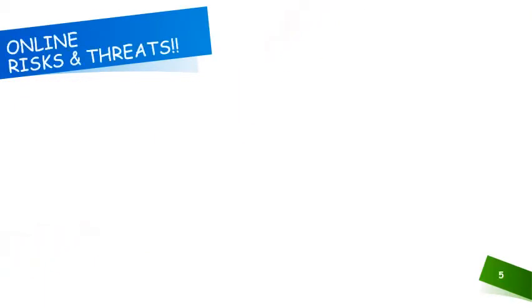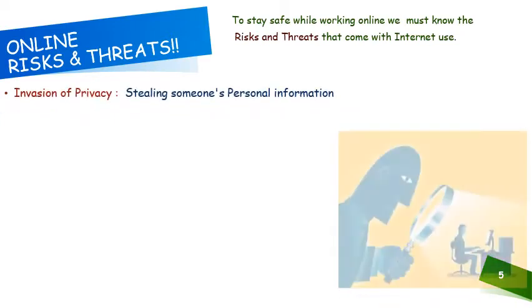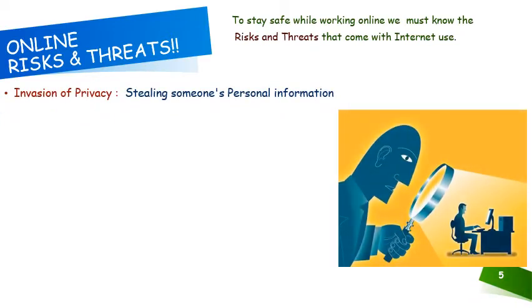By now you must be all ready to work on the internet, armed with all the tips and tricks. But children, even after maintaining a lot of safety measures, there are certain risks and threats that we always need to be aware of. These threats include first and foremost invasion of our privacy. People will ask you to fill certain online forms which include personal details which you might not be willing to share. This is called stealing someone's personal information, which they could do to include you in a game or to give you certain lucrative discounts.